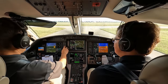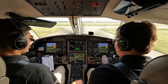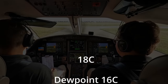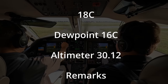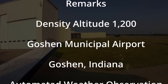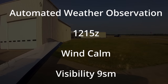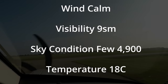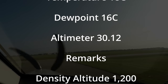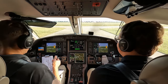Ice protection comes on for a minute. Pop the screens — I like the CAS messages green right up in my line of sight. Listen to the weather real quick, then call for clearance. Temperature 18 Celsius, dew point 16 Celsius, altimeter 30.12, density altitude 1,200. Goshen Municipal Airport automated weather observation. Looks like great weather here at Goshen. Let's go ahead and call for our clearance.